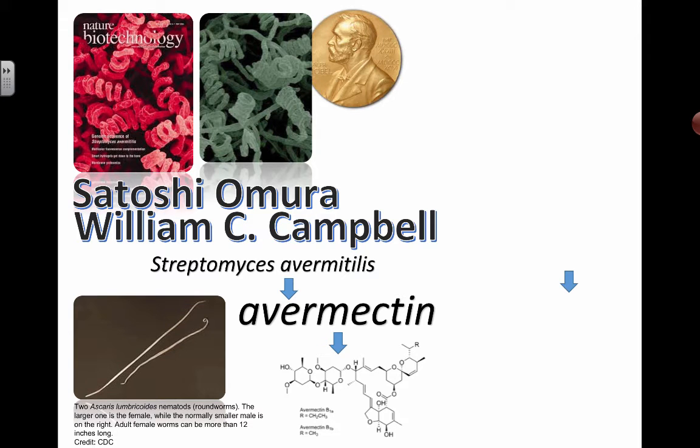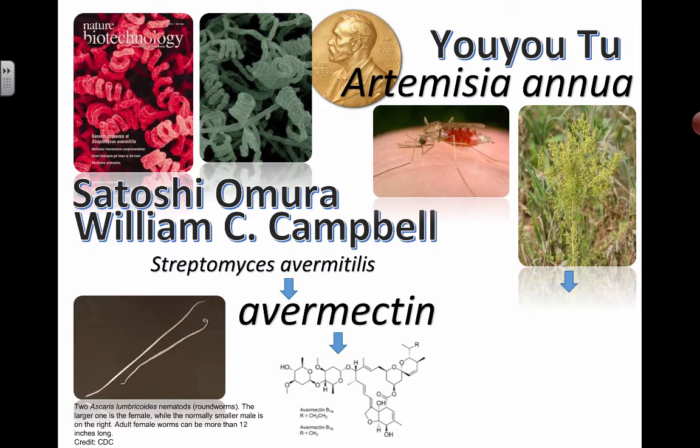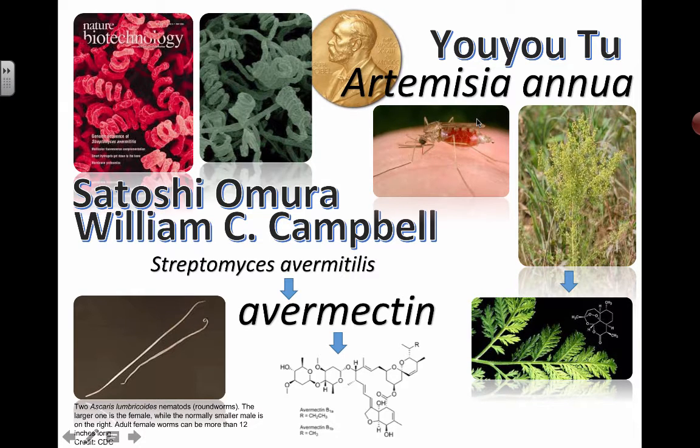For the 2015 Nobel Prize Award given out in medicine, a couple of people received recognition for their discoveries in treatments for particular diseases affecting humans. One was for a particular type of roundworm treatment, given to Satoshi Omura and William Campbell. The other was to a woman — the first woman to receive the prize in physiology and medicine — for discovering a drug found from a plant called Artemisia annua.